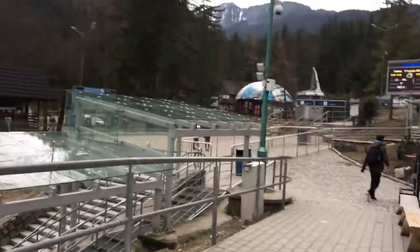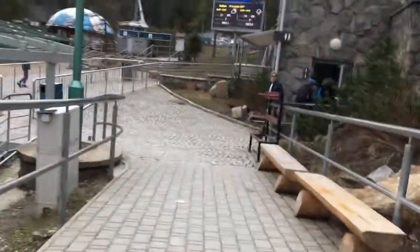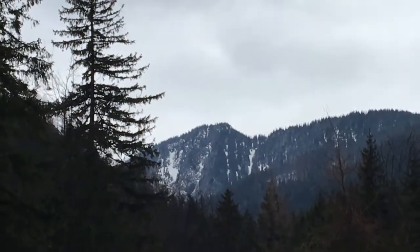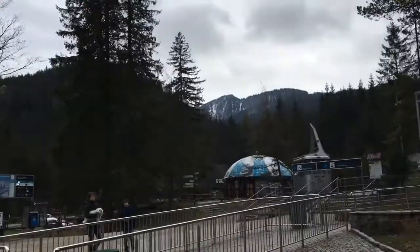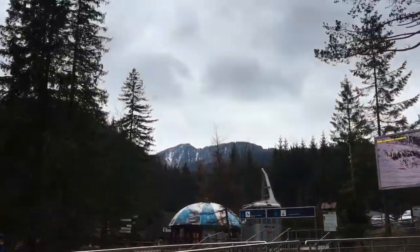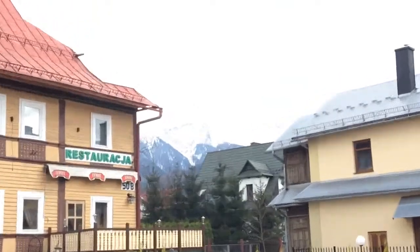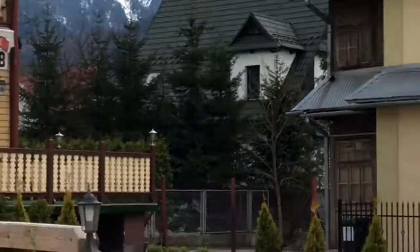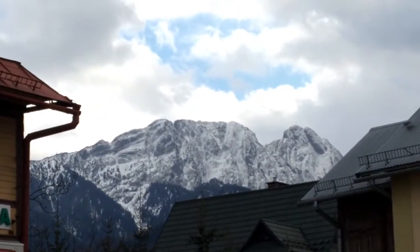So right now we're just getting off and walking back. The crazy part is that I was up there — or even higher. We're going to go get something to eat and I think we'll end the video there. I just wanted to show you guys where I was, just a viewpoint of where I was.